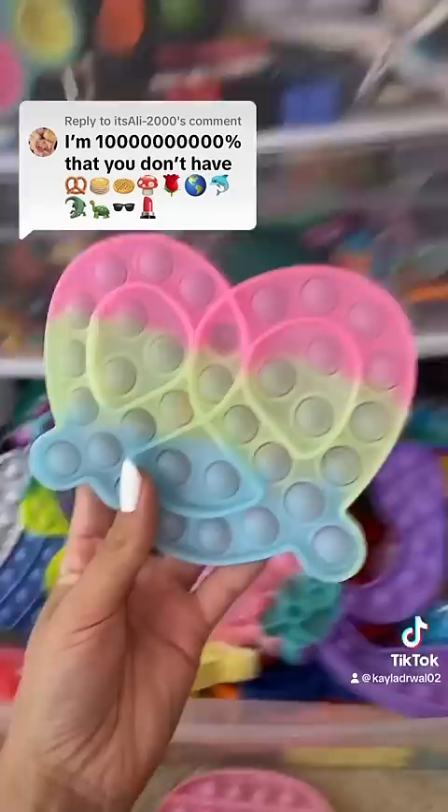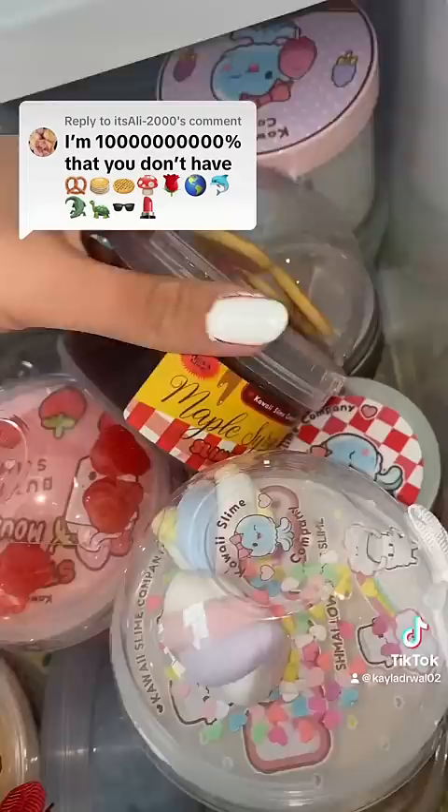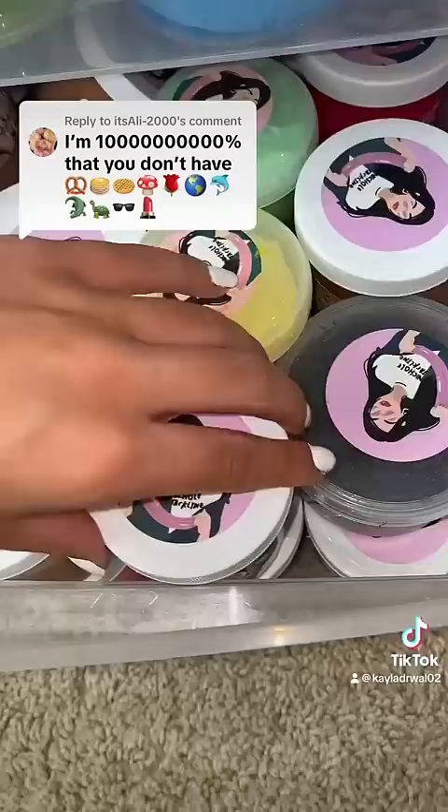Next is pancakes. I have a maple syrup and pancakes kawaii slime. I also have a slime to match the waffle emoji — it's Eleven's Eggos by Nicole Jacqueline.